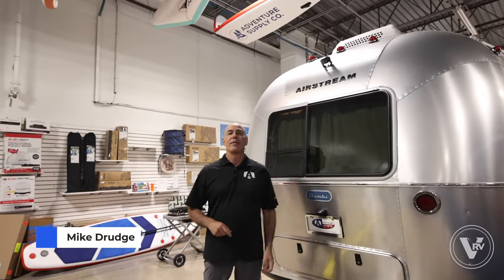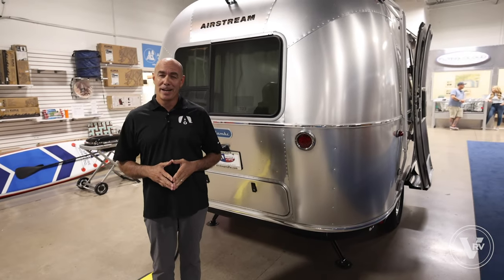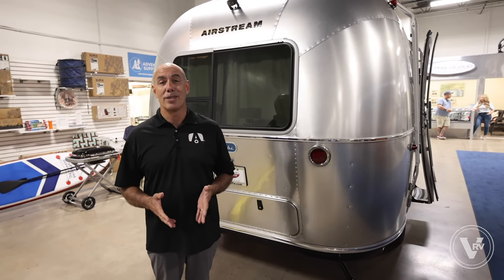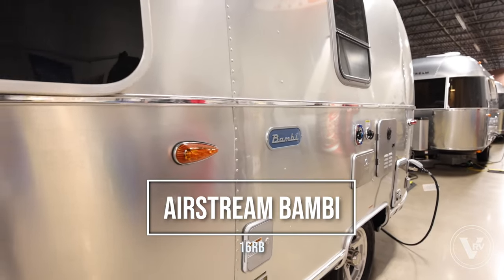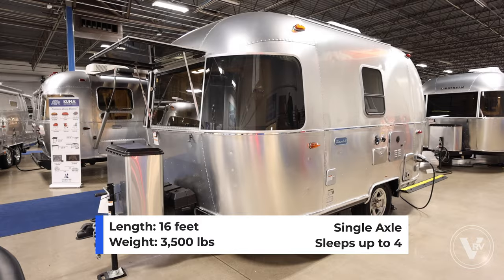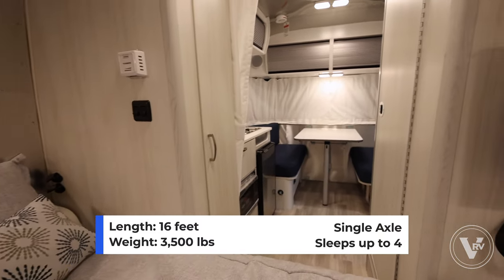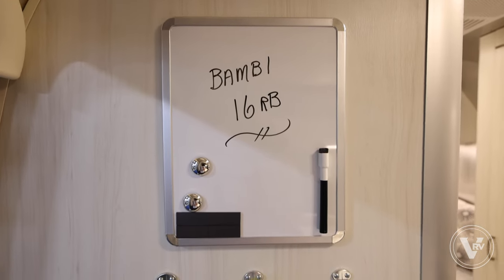Hey guys, it's Mike Drudge coming to you from the VRV family of companies. I'm here at our Airstream of DFW location. Are you shopping Airstreams but you don't want a 30-foot long trailer that requires a big truck to pull? Maybe a Bambi is in your future. This is the 16RB and it's only 16 feet long — 3,500 pounds fully loaded, so you can pull it with a well-equipped SUV or pretty much any truck on the planet. It's still feature-rich even though it's small, so let's have a look.